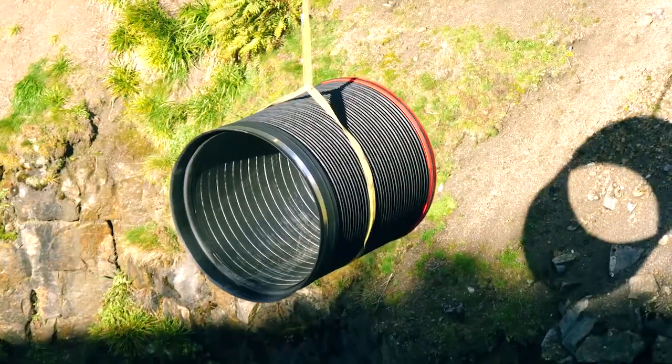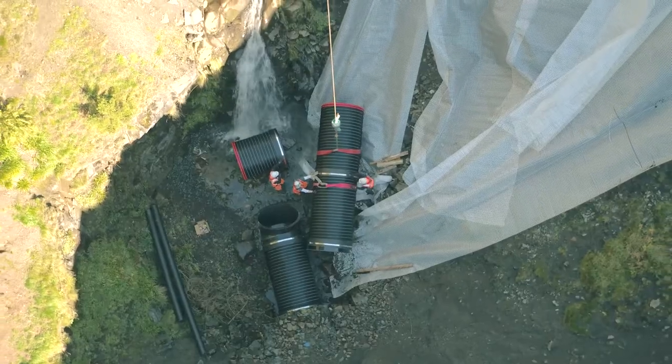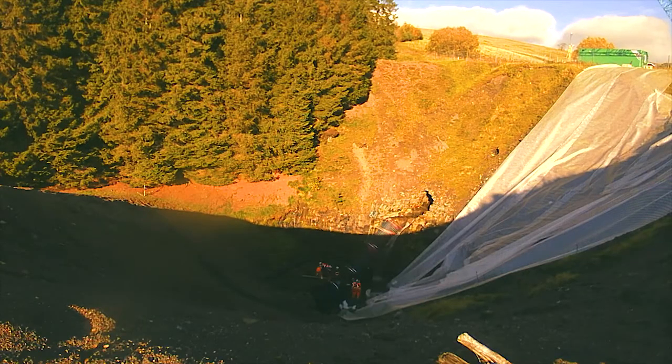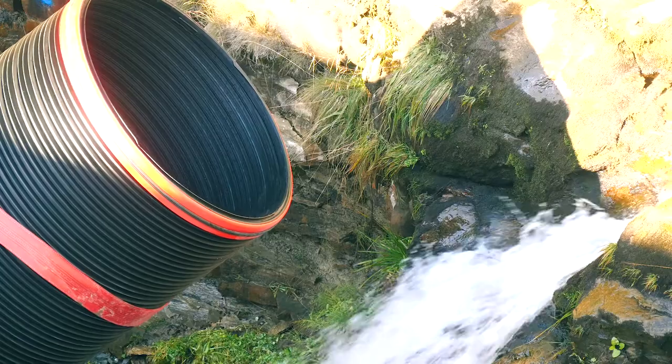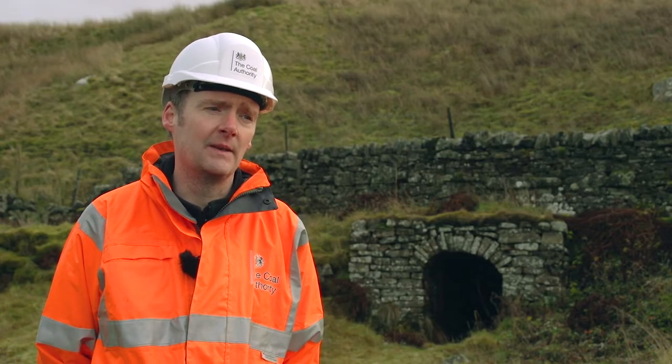Some of the other challenges: the site is, as you can see, a very beautiful part of the world, so it has a high visual amenity. There are also several designations on the site — it's a scheduled ancient monument, so we had to get consent from Historic England for the works. These are the sorts of challenges we have to deal with.